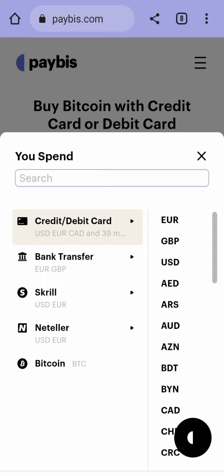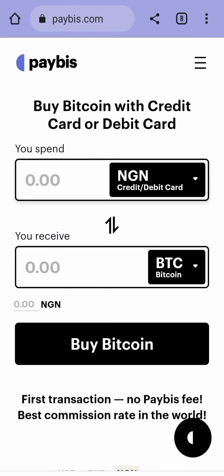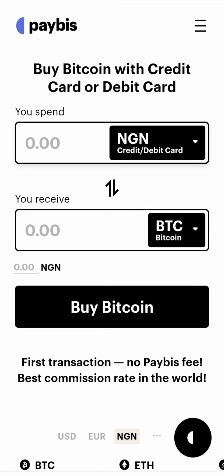Now on this platform, because the federal government blocked Nigerian cards, almost all of our cards don't work on Paybis. But I got information recently — I was told about the card that works on Paybis. Although I have not tried it myself, I want to share it with you guys so that those lucky enough can try it and leave comments in the comment section if it worked for them, so others can also try it too.